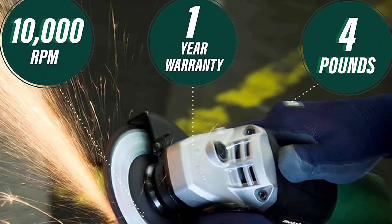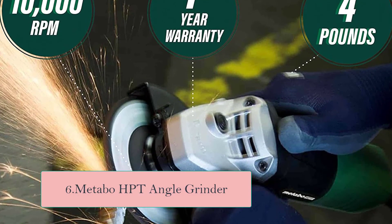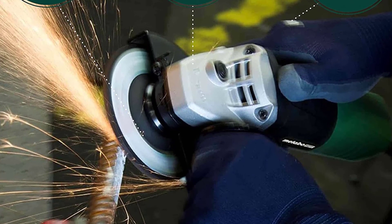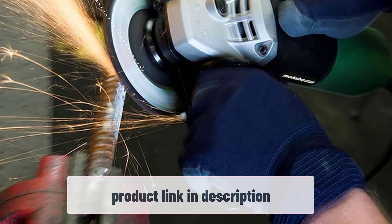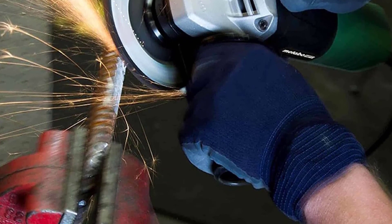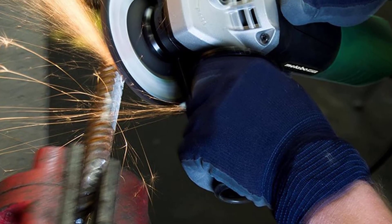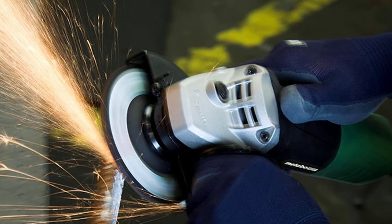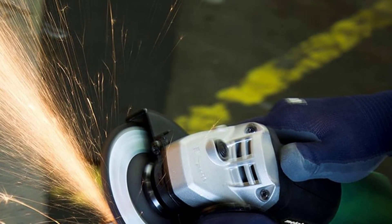At number six: Metabo HPT Angle Grinder. The Metabo HPT Angle Grinder is an upgrade from the previous model, and it comes with a smaller grip diameter, making it easy to control. You encounter less fatigue even in prolonged use while enjoying improved performance with a power output of 6.2 amps and higher overload durability. The tool also has a spindle lock which makes it easy to change the wheels. Enjoy easy setup, use, and maintenance while using this tool.